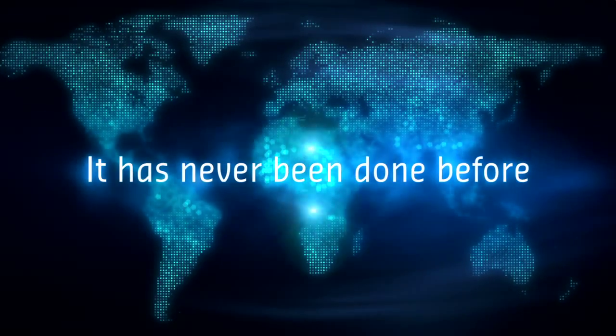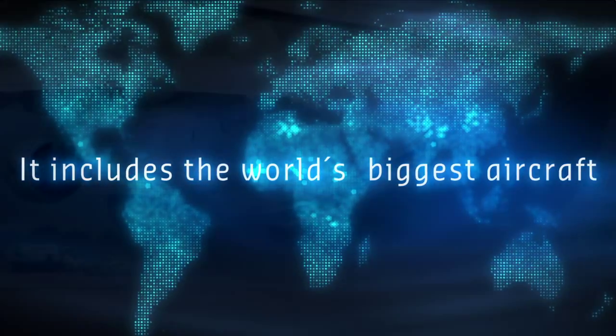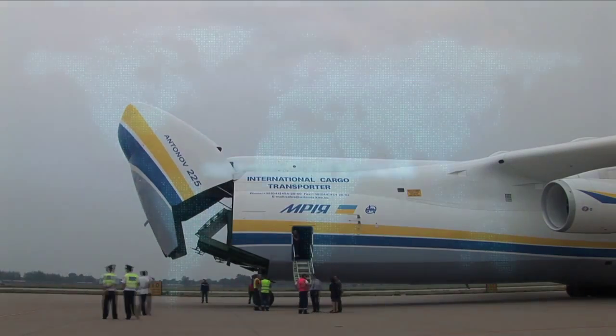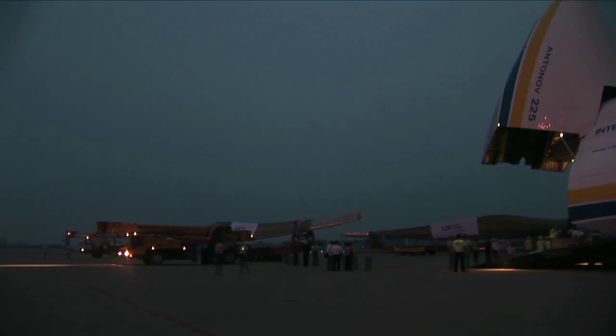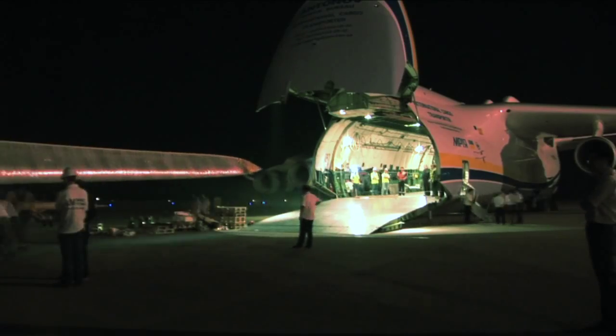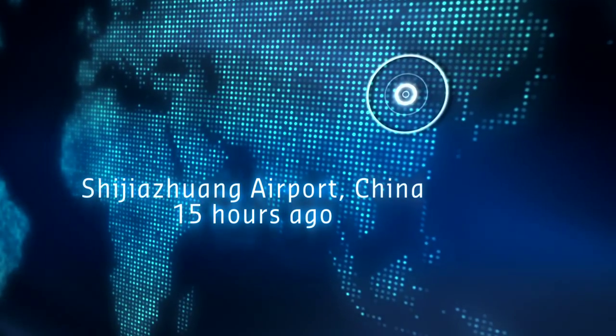The aircraft just landed. It's the most fantastic sight I have ever seen. It's fantastic. It's the most thrilling moment in my life as an air cargo broker.